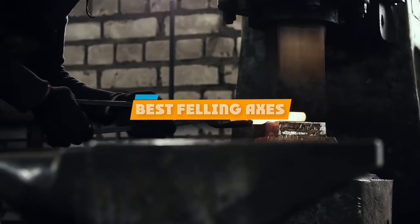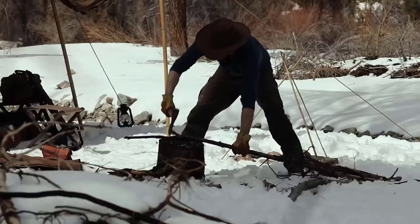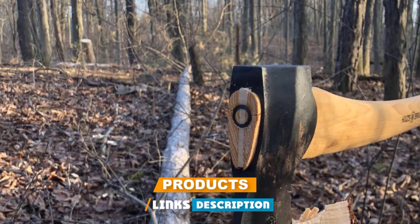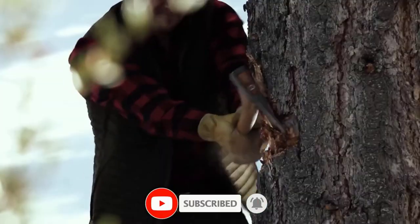If you're looking for the best felling axes, here's a list you must see. We made this list based on our personal preference and sorted it based on their features, prices, quality, durability, and reputation of the manufacturers and customer feedback. Also, we've included options for every type of customer. So let's get started.